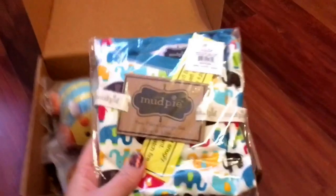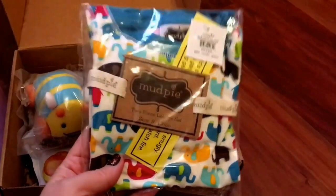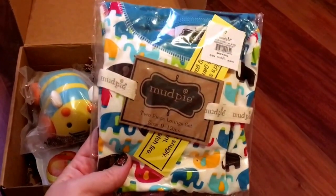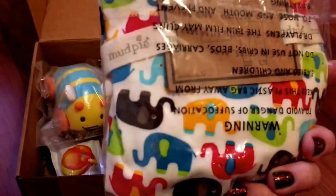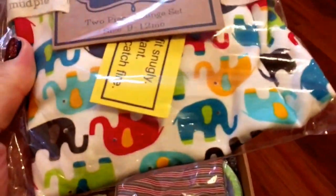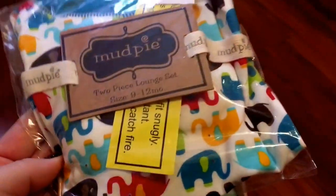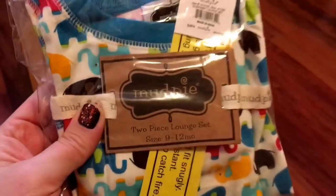This first piece of clothing is these absolutely super adorable pajamas from Mud Pie, and they have elephants on them. I love how they're in a different kind of color — not the regular reds and oranges and blues. I don't know how to describe them but I think the colors are so adorable, and I cannot wait to see him in these.